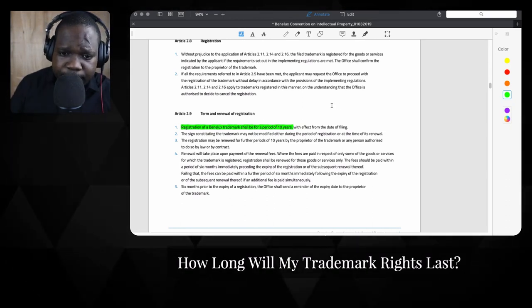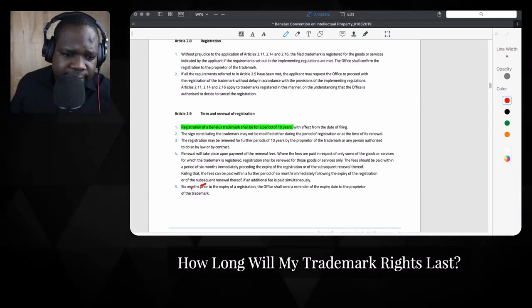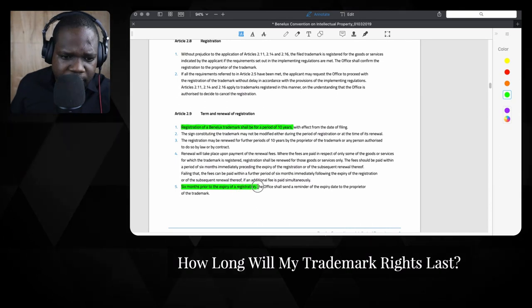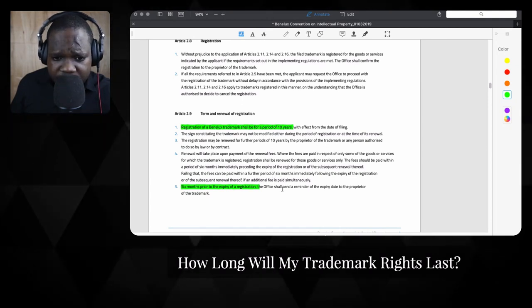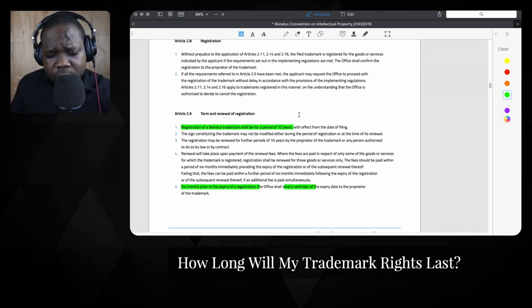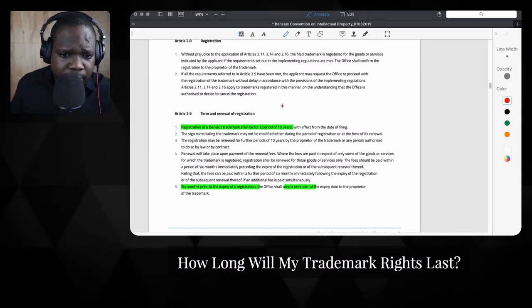What happens after that? Six months prior to the expiry of the registration, the office — meaning the Benelux Intellectual Property Office — will send a reminder to the trademark holder. So if you are a registered trademark holder, you will get reminded that you can renew the trademark.